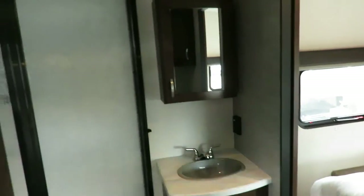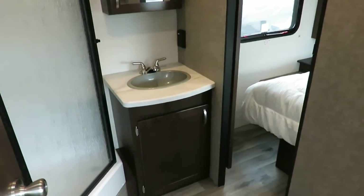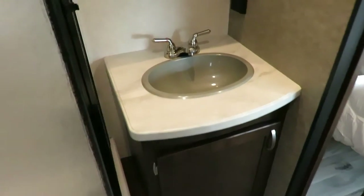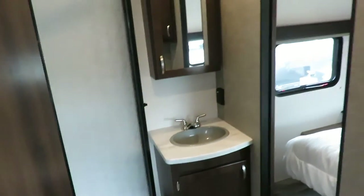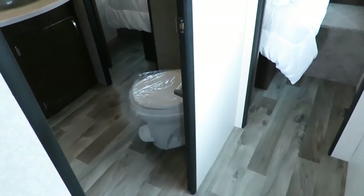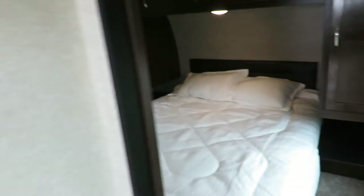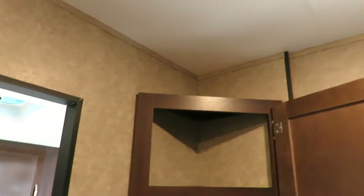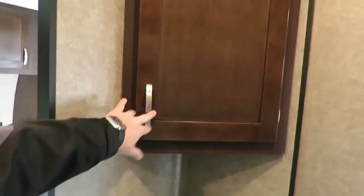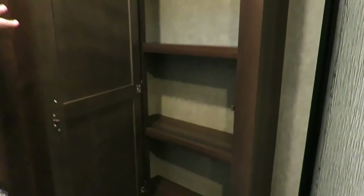Bathroom — most campers got one and sometimes I forget to talk about them. Dual entry — you can get to it from the bedroom or the hallway. Big sink that adults can actually wash their hands in, and actually a pretty big counter too. Extra deep medicine cabinet, which sounds silly but you will fill that thing up. Toilet is a foot flush. There's also an extra little storage cabinet above the toilet. Storage is golden and they didn't waste any space in here.